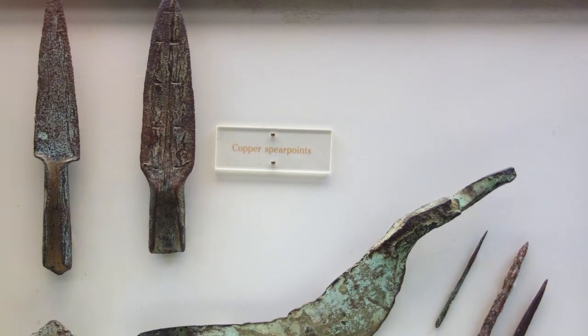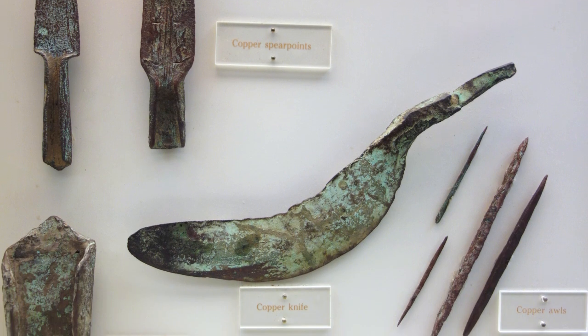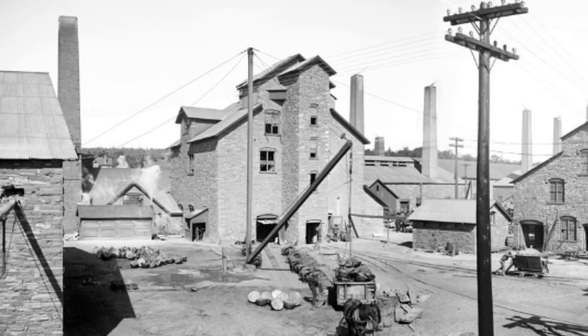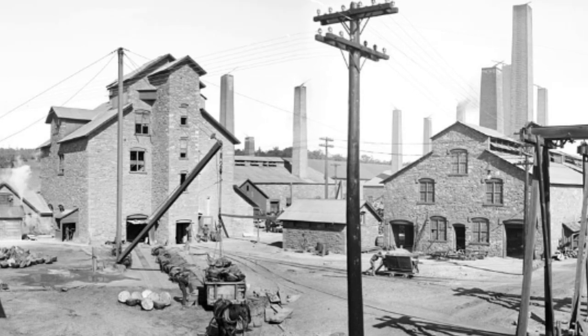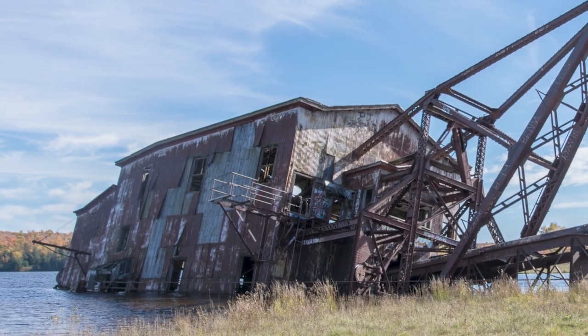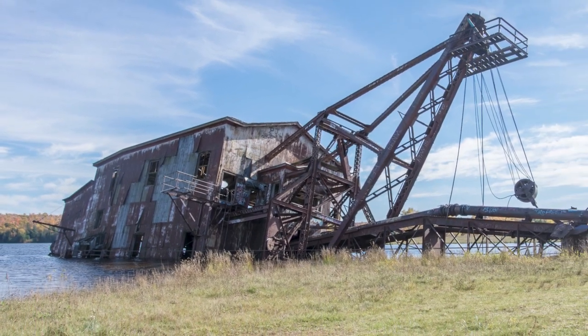Native Americans have used the natural resources found in this unique geological area for thousands of years. They found native copper so pure it could be mined and molded into tools with nothing but their hands and a hot fire. Later industrialization of the country saw this area marked with thriving copper mine communities that now remain as interesting ghost towns and structures that are relics of a past industrial era.